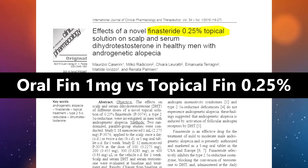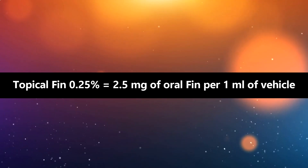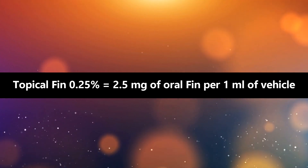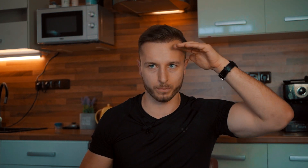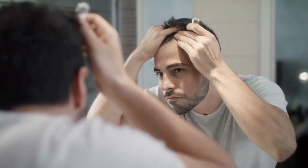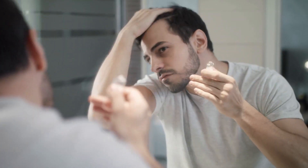In one clinical study, they were comparing the effects of oral finasteride one milligram and topical finasteride 0.25% on systemic DHT level inhibition. 0.25% means 2.5 milligrams of finasteride equivalent per one milliliter of liquid. For example, if you are at Norwood 2 with receding temples and want to preserve or even bring your hairline back to Norwood 1, you might want to try it.